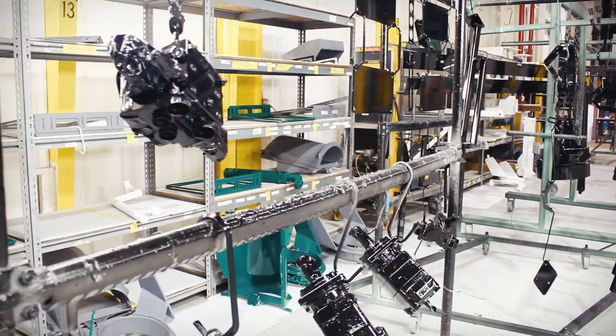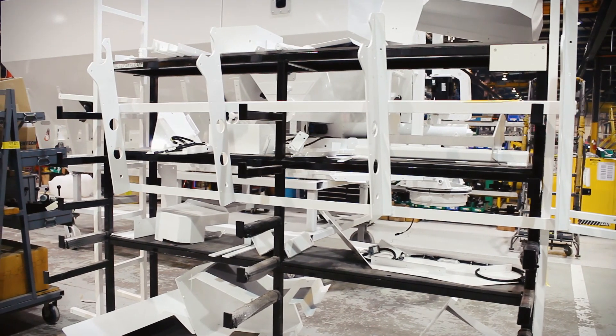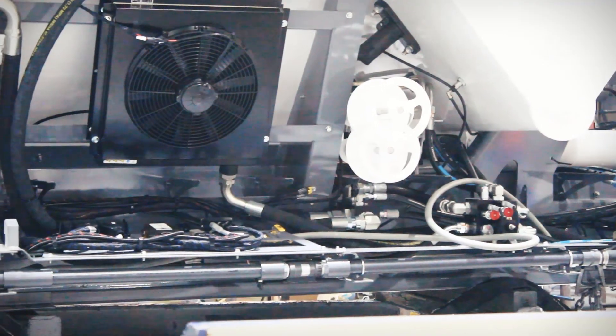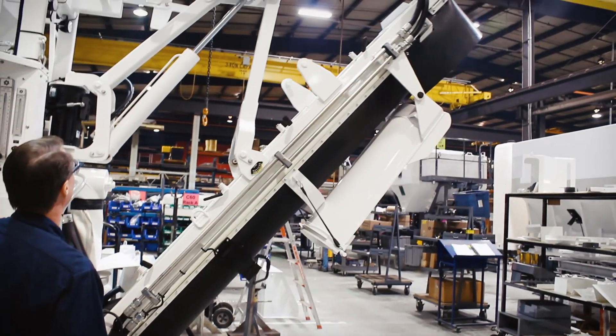Now assembly can begin. First is the conveyor belt, then nuts and bolts and prefabricated parts. In the next few hours, every part has been ratcheted into place. Water and hydraulic lines have been added, safety tarps installed, and top of the line automation has been tested.